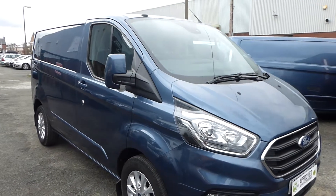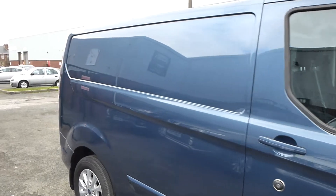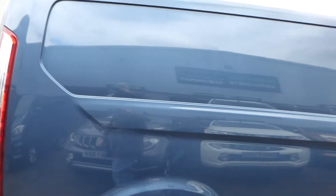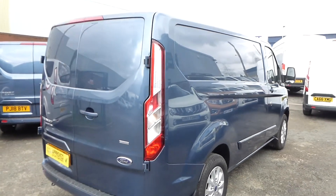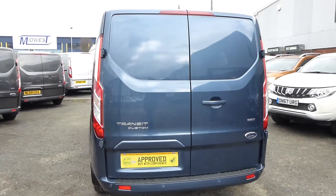Welcome to Commercial Trade Vehicles. This is the Ford Transit Custom we have for sale. Registered in 2018, this 68-plate vehicle is the limited specification and comes in the short wheelbase, low-roof version.